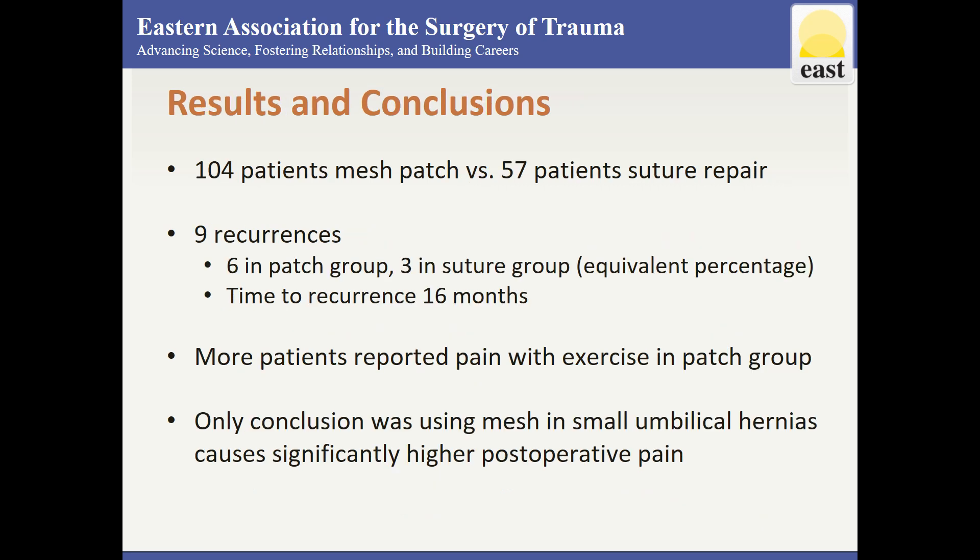There were 104 patients in the patch repair group and 57 in the suture group with a follow-up of 22 months. Nine recurrences were observed: 6 with patch repair and 3 in suture repair, which was an equivalent percentage and not statistically significant. Time to recurrence was approximately 16 months, regardless of type of repair.